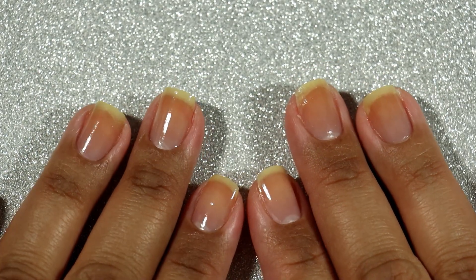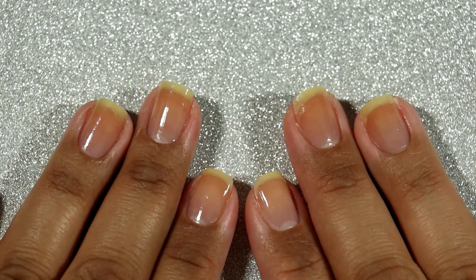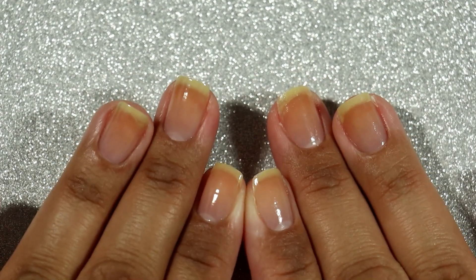Hi guys, it's Carolina from Gotta Love Polish. Welcome back to my channel. Welcome if you're new. In today's video I'm going to share with you the Tonic Fall 2020 release.